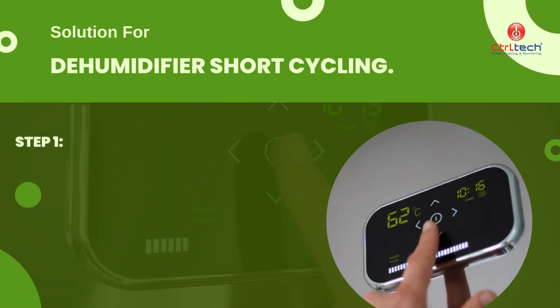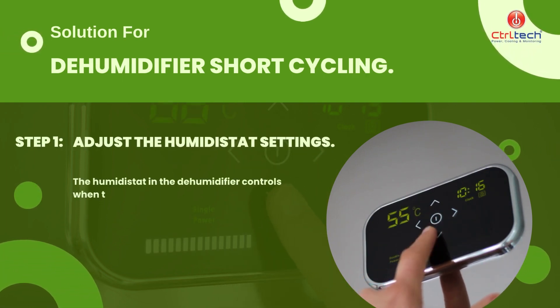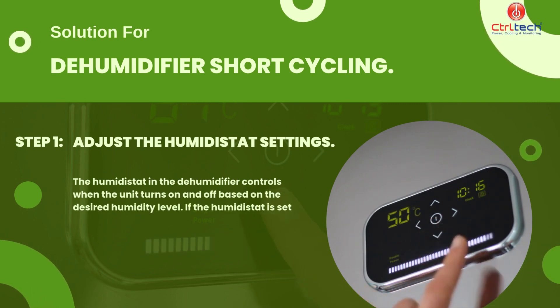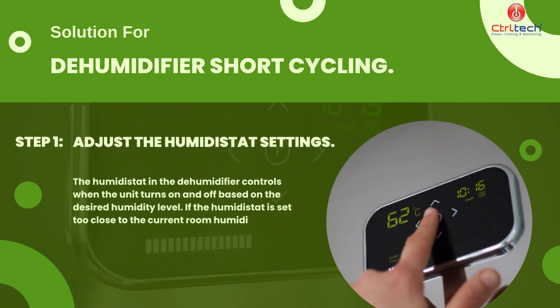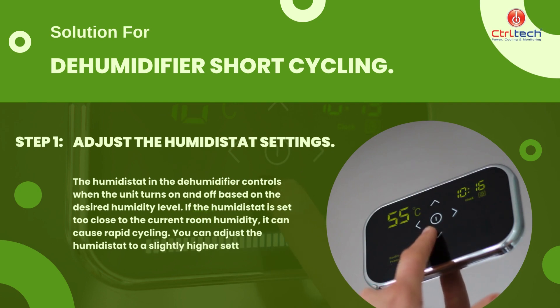First of all, we need to check humidistat settings. The humidistat in the dehumidifier controls when the unit turns on and off based on the desired humidity level. If the humidistat is set too close to the current room humidity, it can cause rapid cycling. You can adjust the humidistat to a slightly higher setting for a more stable operation.